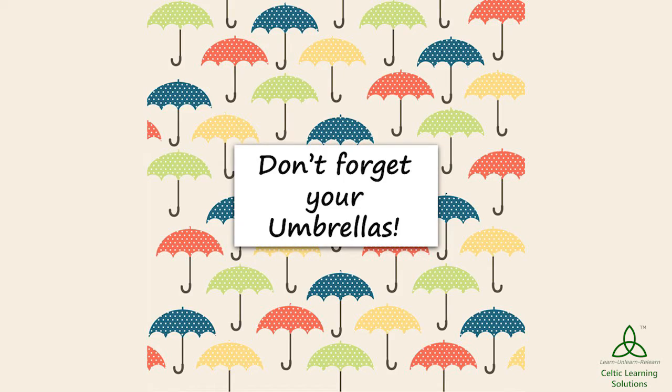Do not forget to carry your umbrella — that is the most important thing this season. So make sure you carry that bright colorful umbrella every time you set out.